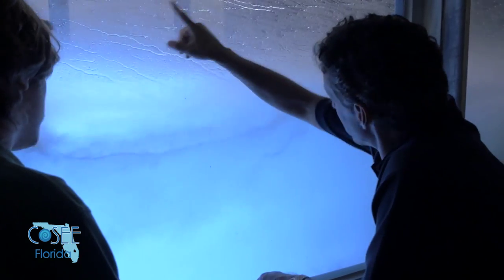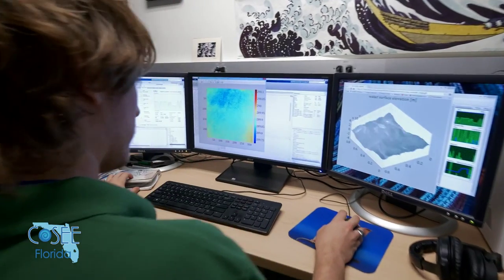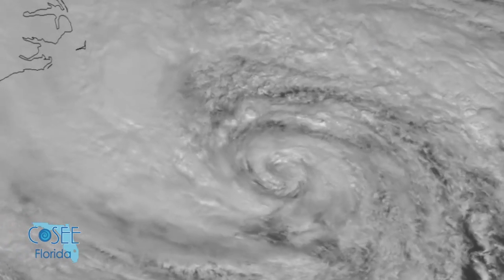That's a Category 5 storm. When we scale that for the fact that that wind is happening right at the ocean surface, it's a very intense Category 5 hurricane.